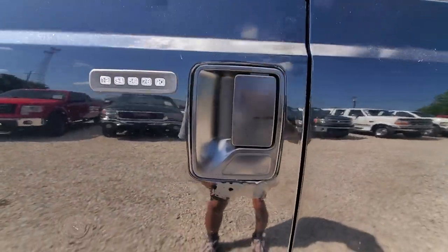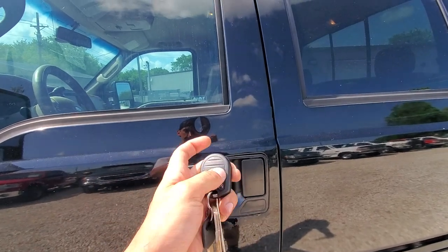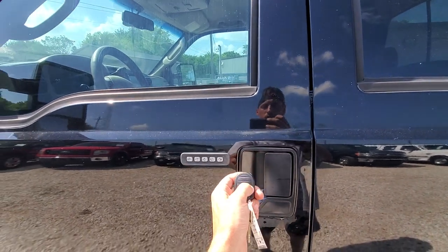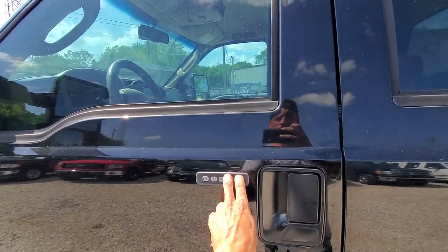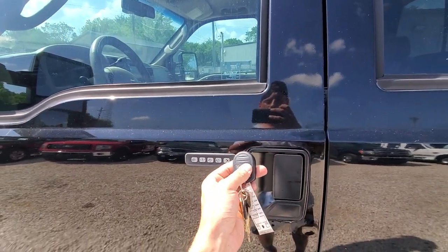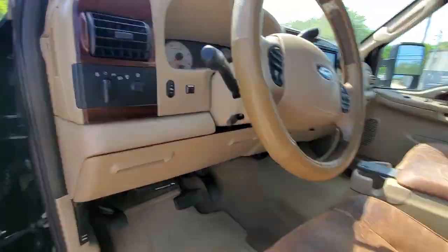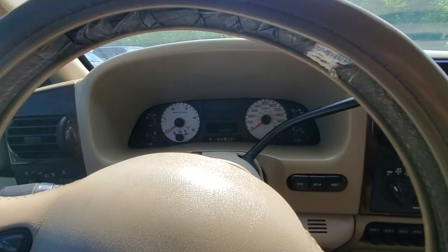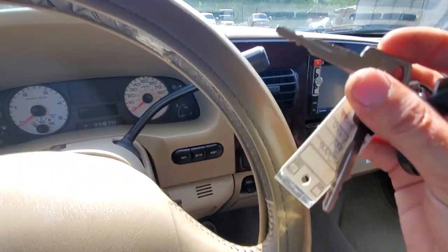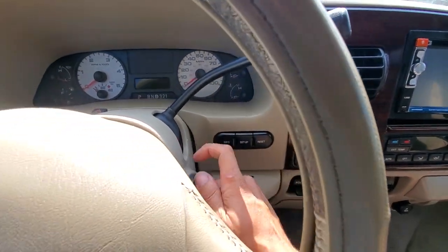This one does have no door locks on it — a little theft prevention. We see it quite often. Here we'll show that it locks and unlocks. Check the keypad — keypad works as well. We'll try one of these silver keys first to see if those work the ignition. Sure do.